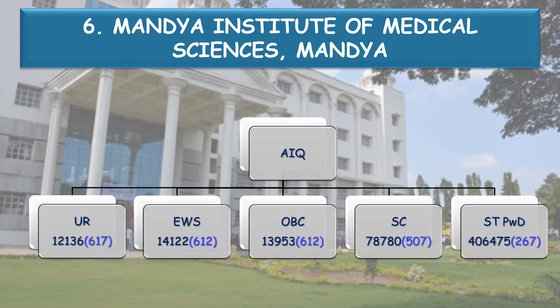Coming to the All India Quota cutoff: Unreserved — All India Rank 12,136, NEET score 617. EWS — NEET score 612. OBC — 612. SC — 507. ST PWD — All India Rank 46,475, which corresponds to a NEET score of 267. There are no general ST seats in the All India Quota; it is reserved only for the ST PWD category.